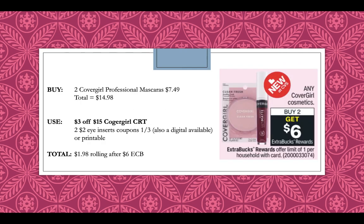CoverGirl is going to be buy two, get a $6 extra buck. Pick up two CoverGirl Professional Mascaras for $7.49 each, totaling $14.98. Use a $3 off $15 CoverGirl CRT — CVS does a 98% rule for CRTs, so as long as you're 98% of the way to the spend amount (here $15), you can use it on a $14.98 purchase. Then use two $2 off eye insert coupons from the 1-3 inserts, also printable on coupons.com. You'll pay $1.98 rolling after getting back a $6 extra buck — and remember, all these cosmetic deals give beauty bucks.